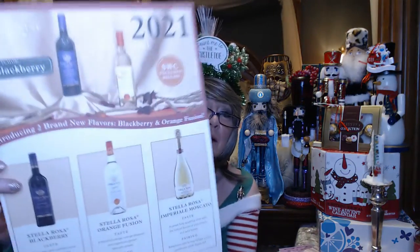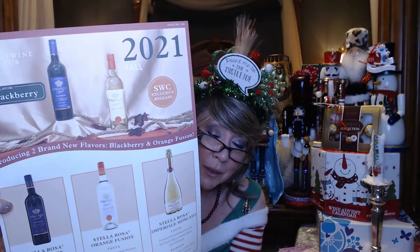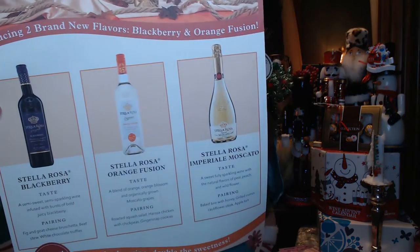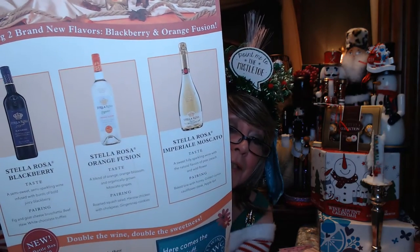Alrighty, so while I took my break I got everything out of the box. When you open the box, you have this card on top that tells you a little bit about the flavors. I do have the fall box, which is available through December 31st. So we've got Stella Rosa Blackberry, Stella Rosa Orange, and then a sparkling Moscato.